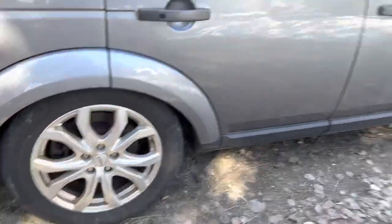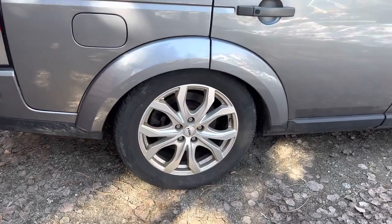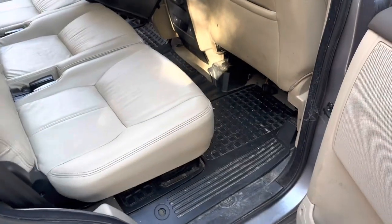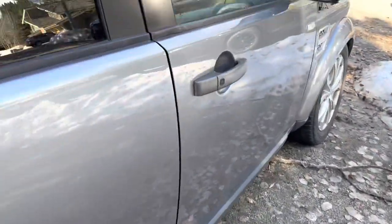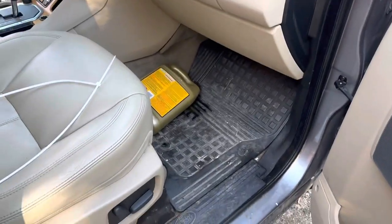These 19s are — I think they're aftermarket. I'm going to take these off and put them on Boris, and keep Boris's KO2s for this thing, then get some different 18-inch wheels. Pretty, pretty fancy rig. Shame it doesn't run very well.